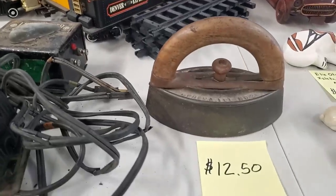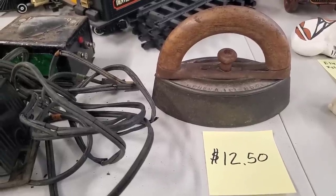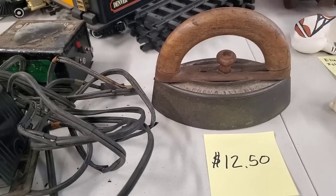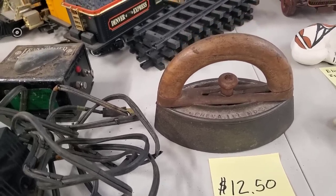Next we have this awesome vintage iron. I would just get this for a decor piece — it's amazing. I'm sure you could use it if you heated up the metal and worked it out. It's got a beautiful wooden handle there with the metal base, and that is $12.50 for that vintage iron.